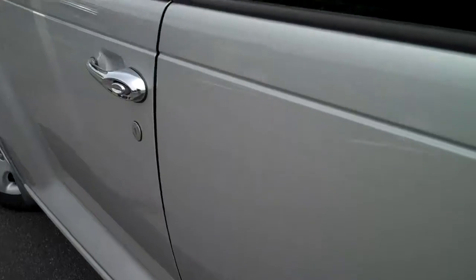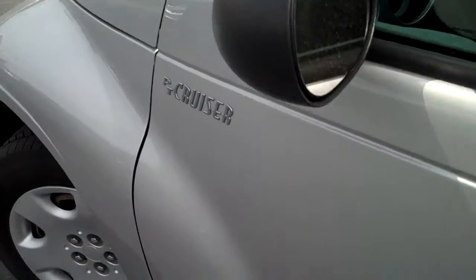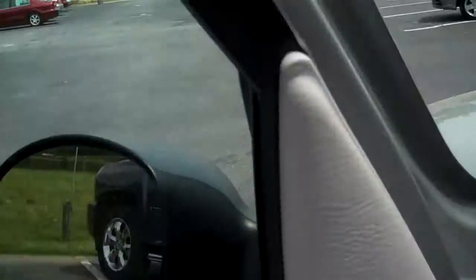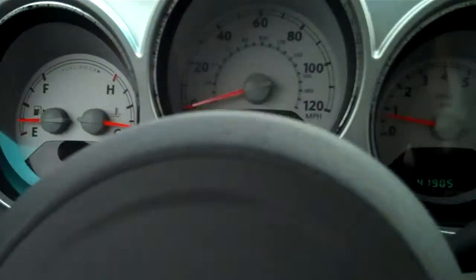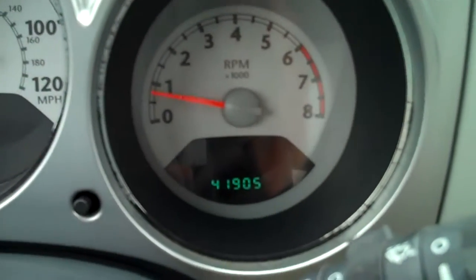This is in very, very good condition. Like I said, only forty nine thousand miles.